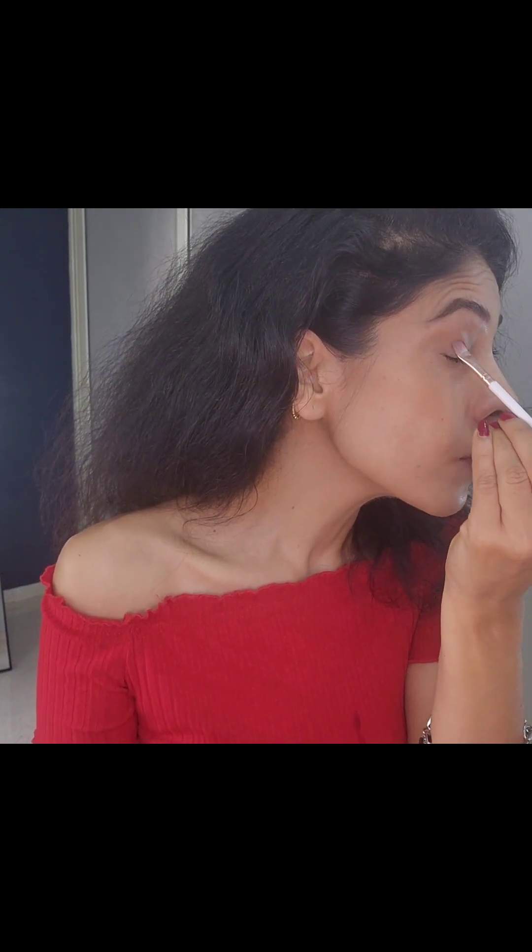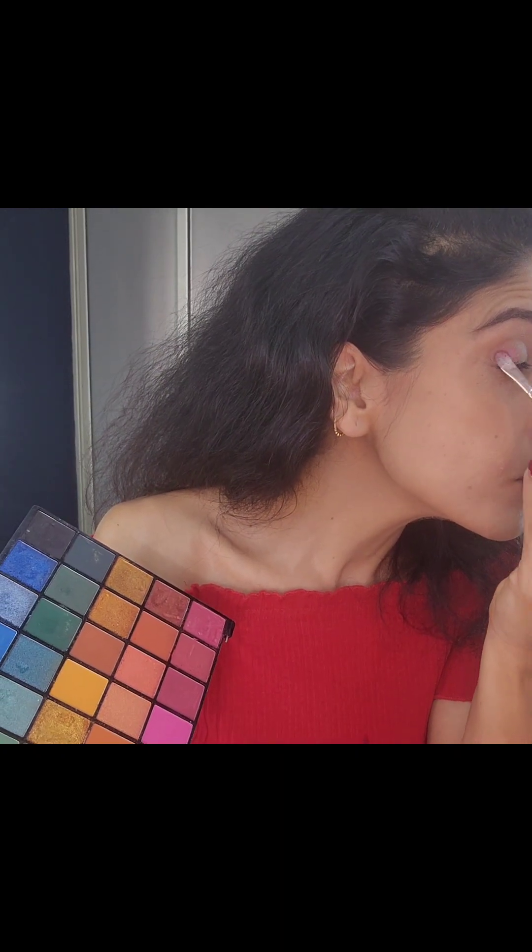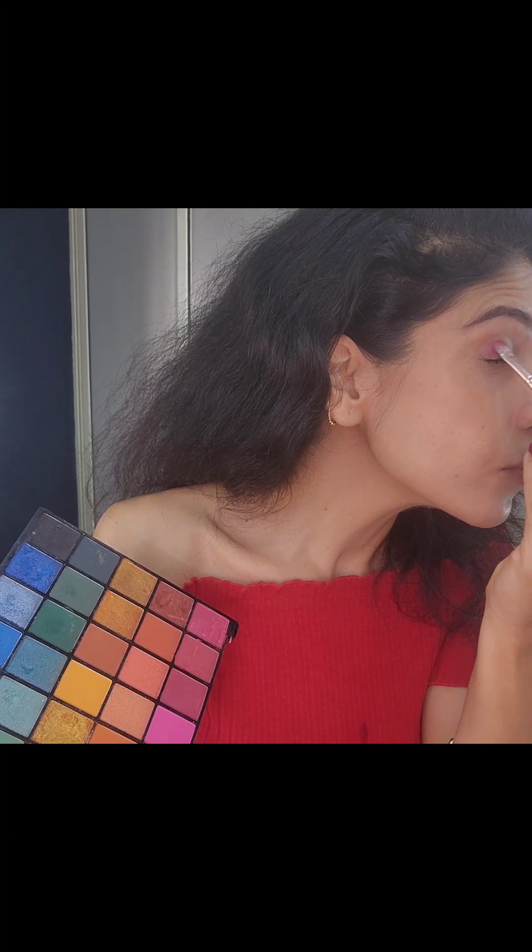I'm taking this maroon shade and putting it on my outer corner. After applying it, I realized it wasn't dark enough — it was barely visible, perhaps because it was metallic. So I went to another eyeshadow palette and picked up a darker maroon shade from a Revolution palette, which I blended on my outer corner. Now you can really see the color popping.